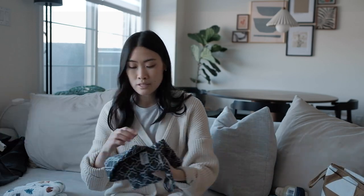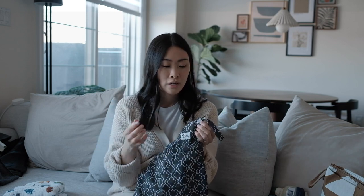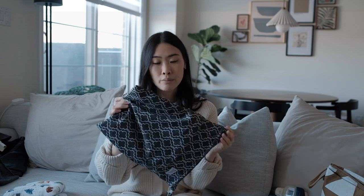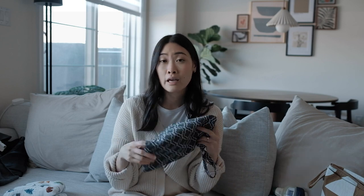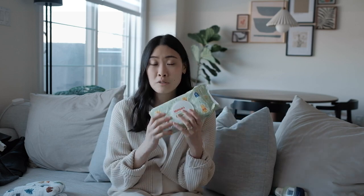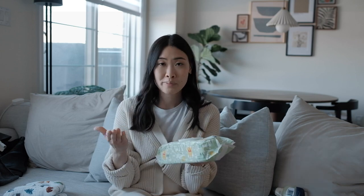One more thing is a wet bag. I highly recommend bringing a wet bag, especially for wet clothes or whatever kind of messes you might want to keep contained — it's perfect for that. And then of course I'm going to bring a brand new full pack of wipes. Since it's such a long trip, I'd rather be over-prepared than under-prepared, especially with a baby.